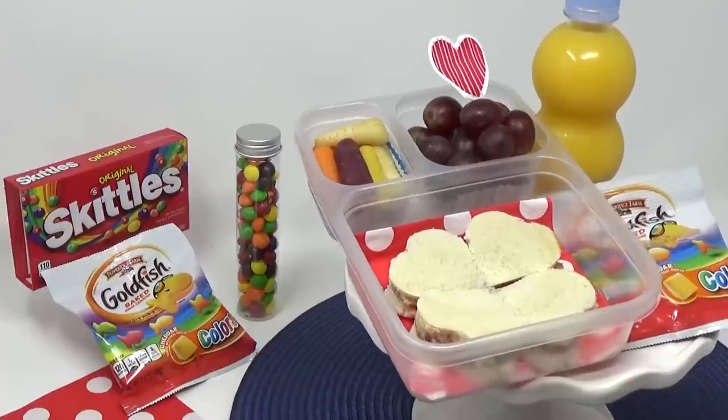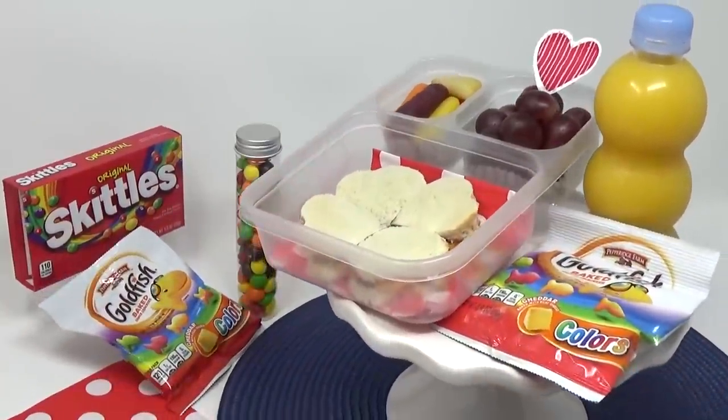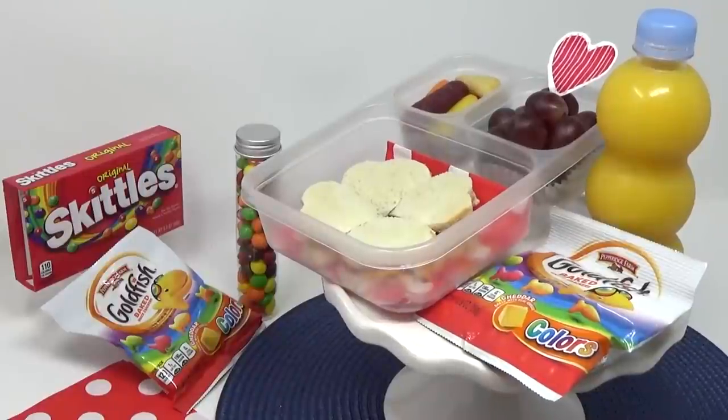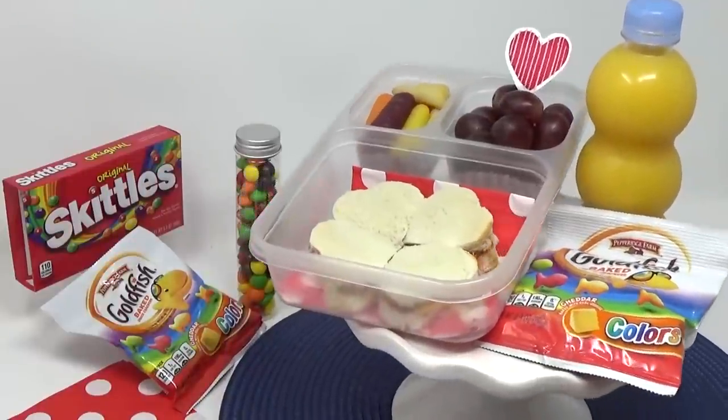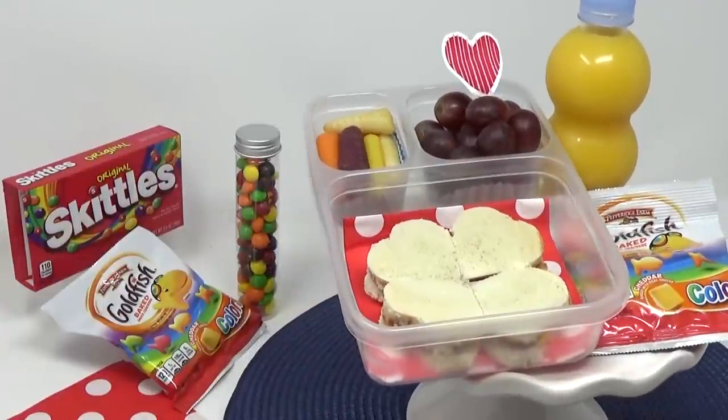Okay guys, I think I know what your favorite thing was, but why don't you tell me? My favorite is the Skittles. Skittles too? Yeah. I really liked the sandwich — it was a weird combination, but it tasted really good.